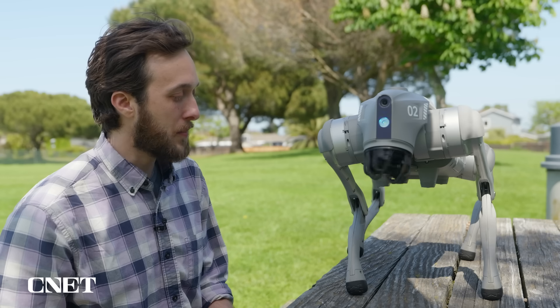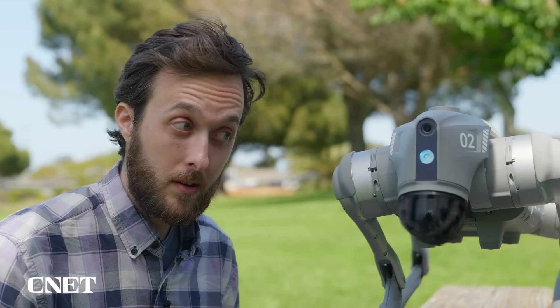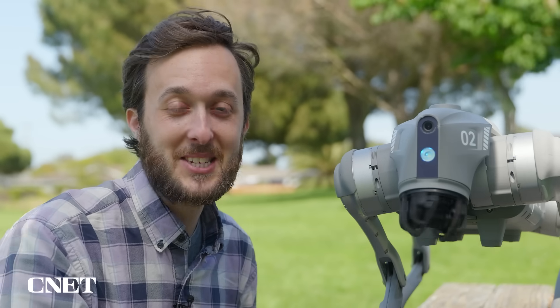Some stuff I wanted to try out that we didn't have time to do was the Ben Ben dog mode. You can say certain voice commands and it will know what to do — we just didn't have time to really get into it in this video.